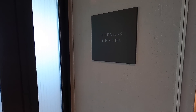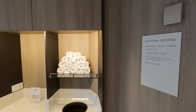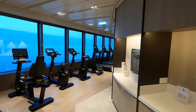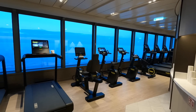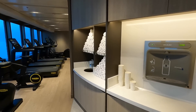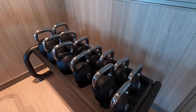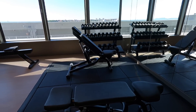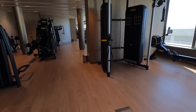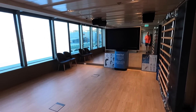Now we'll have a look at the fitness center. This gym has a full range of cardio equipment, plenty of free weights, resistance training machines, and a separate studio for fitness classes.